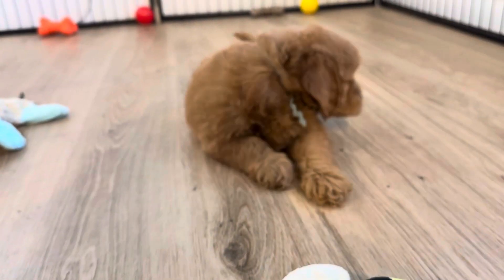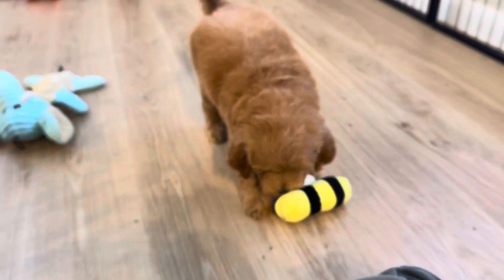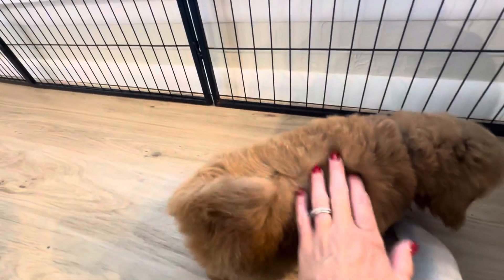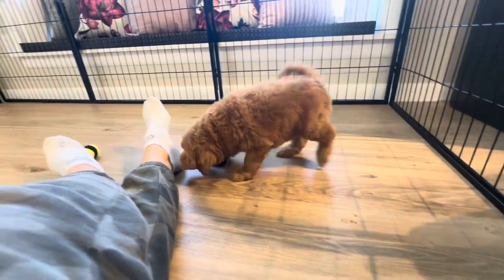This is Fendi's Mint Ribbon Male. He is an English F1B Toy Golden Doodle. He is a red color and actually has a darker undercoat, so I think he's going to keep getting that red-brown color.